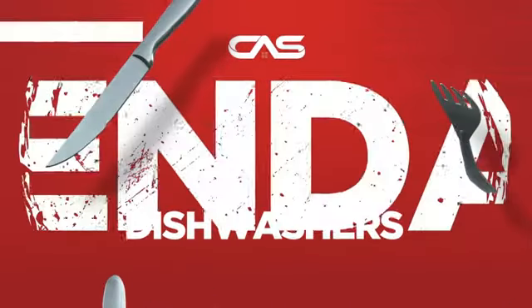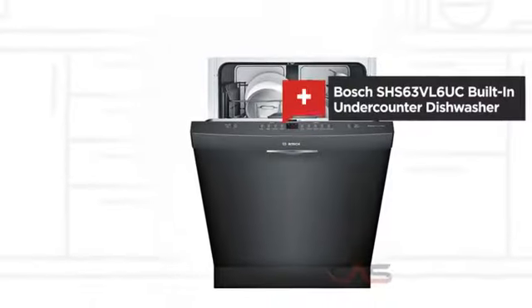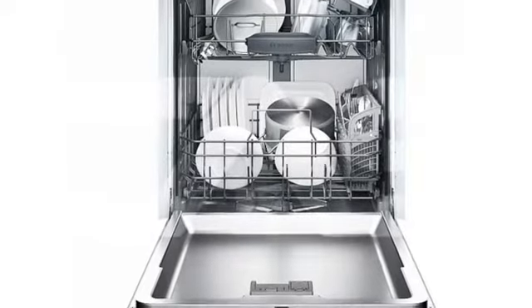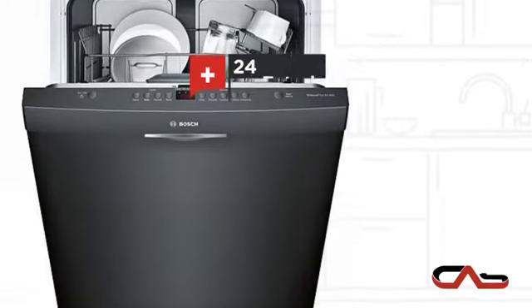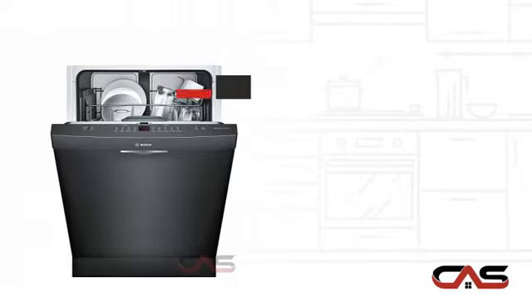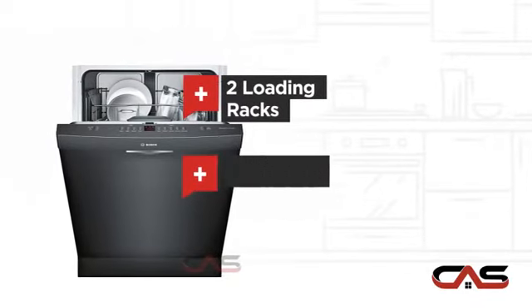Need a dependable dishwasher? Try this built-in under-counter model from Bosch. It offers many features: a spacious 24-inch design, 5 wash cycles, 2 loading racks, and fully integrated controls.